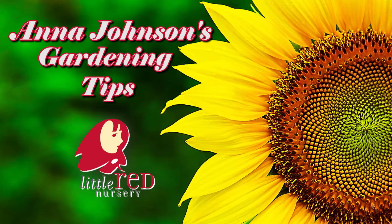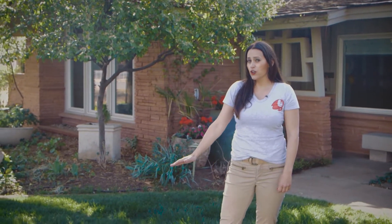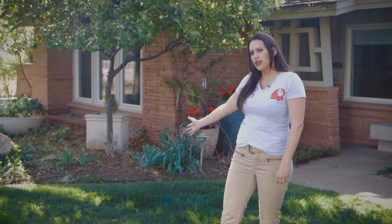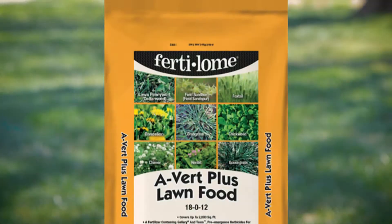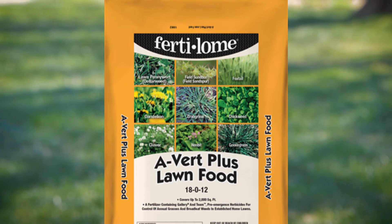More of Anna Johnson's gardening tips, brought to you by Little Red Nursery. Now is the time to apply a pre-emergent to your lawn and flower beds to stop weeds before they start. Fertilem's Avert Plus Lawn Food prevents weeds for up to eight months and fertilizes your lawn.